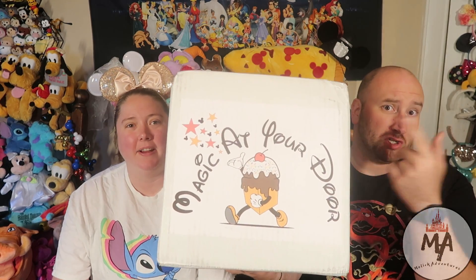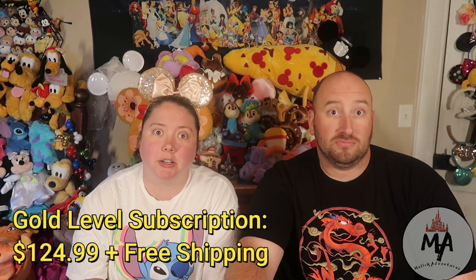We wait for this moment all month. In fact, this is the box that got our start on YouTube. In the year and a half that we've been doing Magic at Your Door, we've finally gotten the biggest box — shape-wise. We have not yet bought an AF box. This is a gold level box which costs $124.99 plus free shipping. Nine times out of ten — actually ten out of ten — you will get more value for what you paid for. We consistently get ten to fifteen dollars more value than we paid.